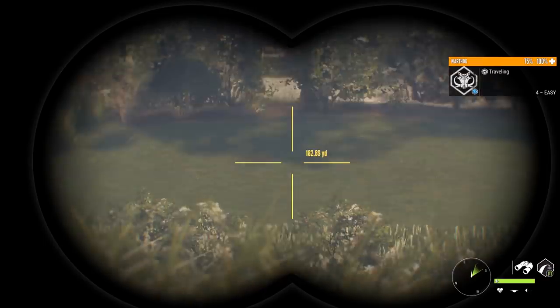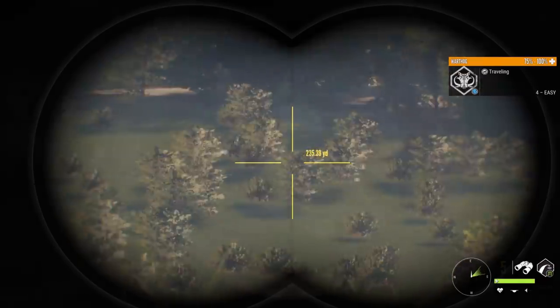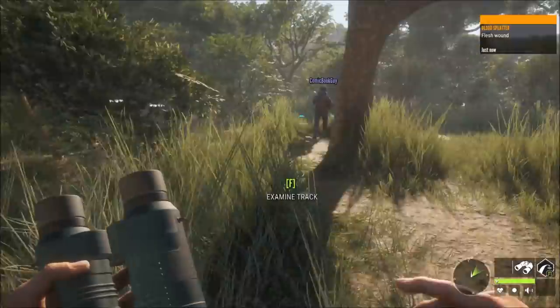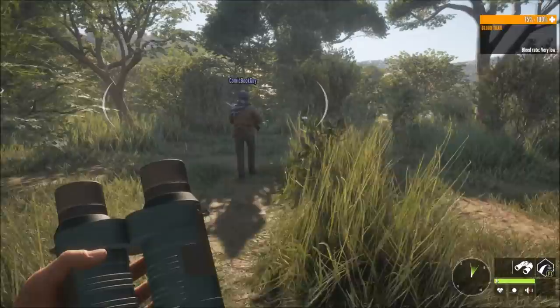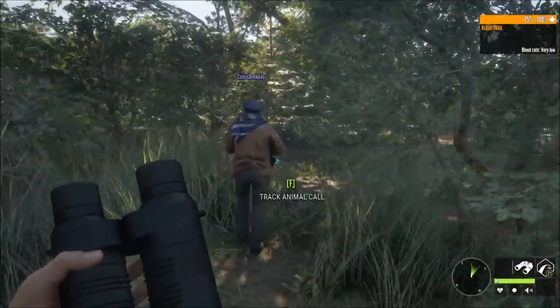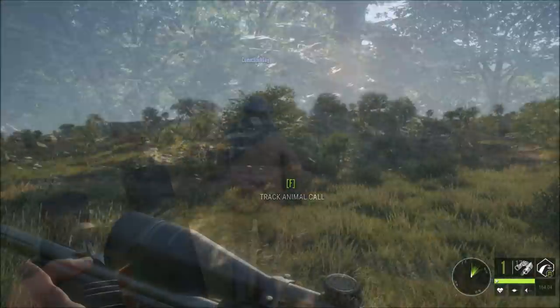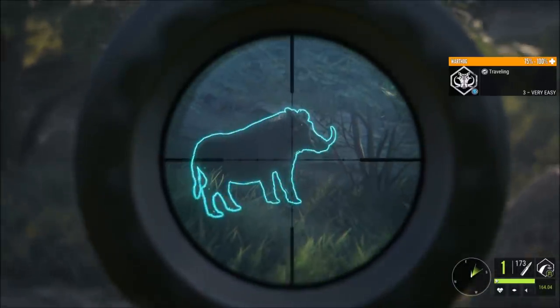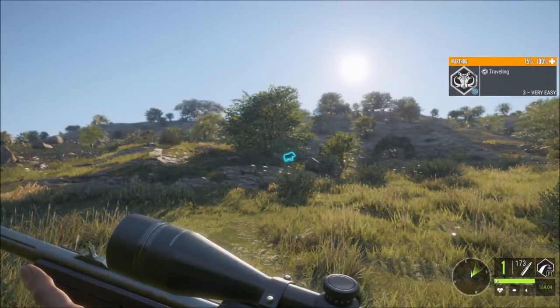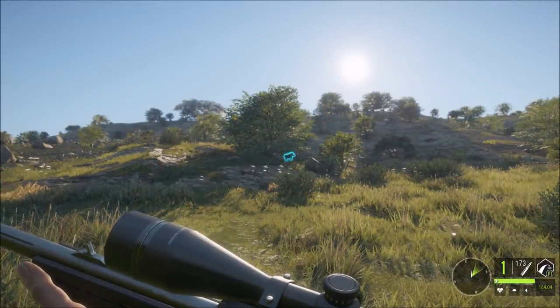That's a decent warthog — right when you come in here there's a nice warthog. That's a hit, non-vital. That warthog was a flesh hit. I think it might take it down though. Wait, is that your warthog right there? Nope, there's a three-star easy warthog right there — do you see him? Yeah, you want to take him, or should I?